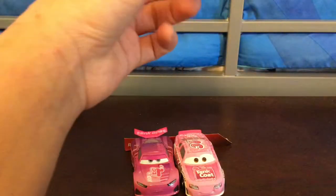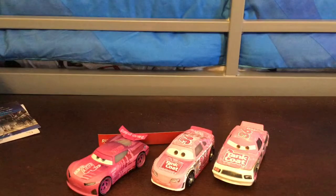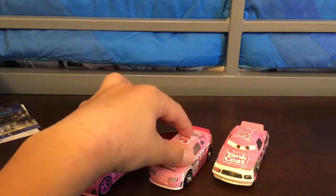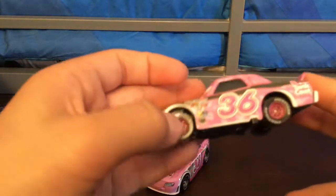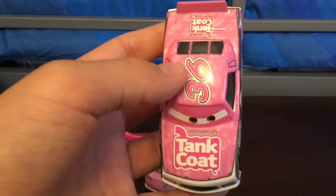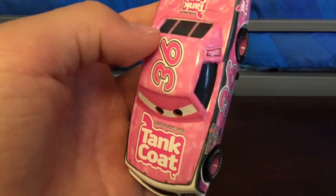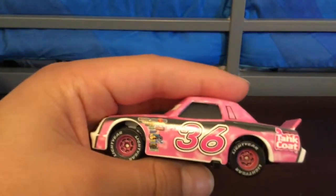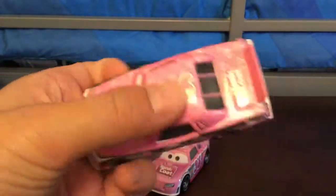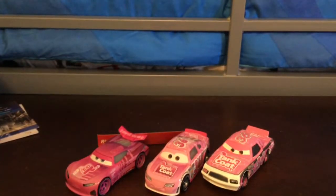I don't know this guy's name, but I do have all three of these. We have the original Cars 3 cars — one Taint Coat, same racing number 36. But this is a darker pink. And then we have Scalthy's Upset Tarts — number 36, number 36. I already did a review on him, so you can search that on my channel in my older videos. I might do a second review later.